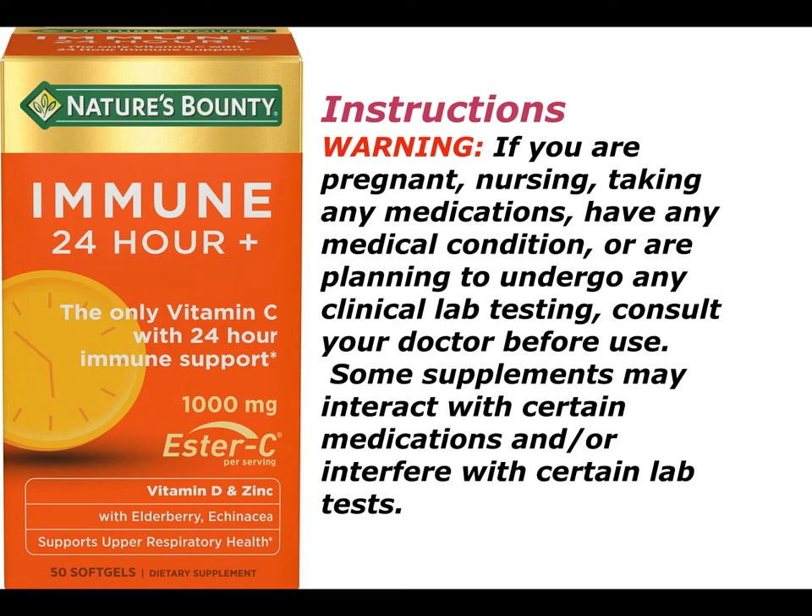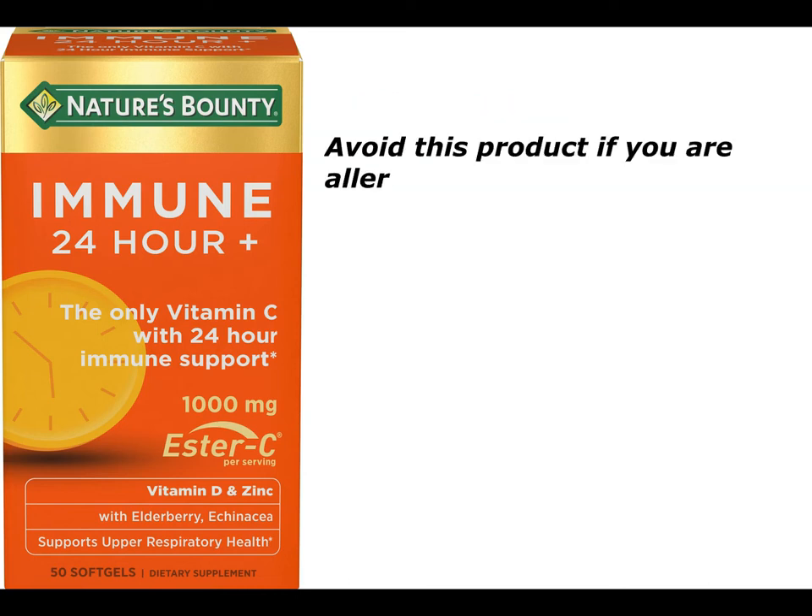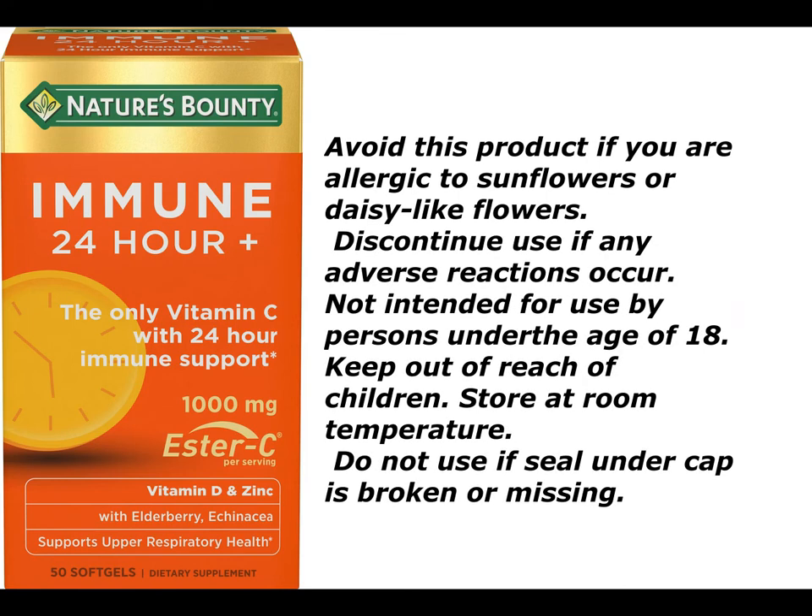Warning: If you are pregnant, nursing, taking any medications, have any medical condition, or are planning to undergo any clinical lab testing, consult your doctor before use. Some supplements may interact with certain medications and/or interfere with certain lab tests. Avoid this product if you are allergic to sunflowers or daisy-like flowers. Discontinue use if any adverse reactions occur. Not intended for use by persons under the age of 18. Keep out of reach of children. Store at room temperature. Do not use if seal under cap is broken or missing.